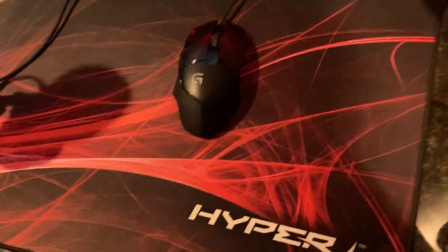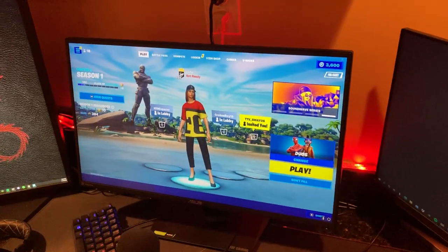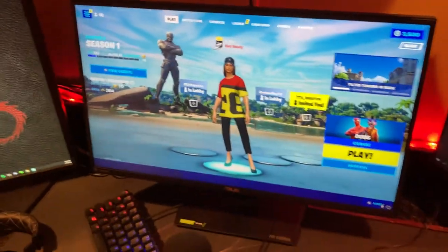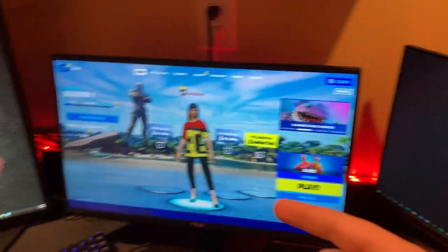Then I have my main gaming monitor, which is a phenomenal 240hz ASUS monitor. This secondary one is 24 inches and the ASUS gaming monitor is 25 inches.